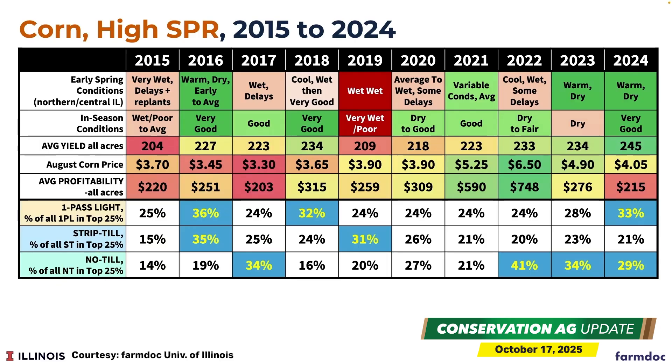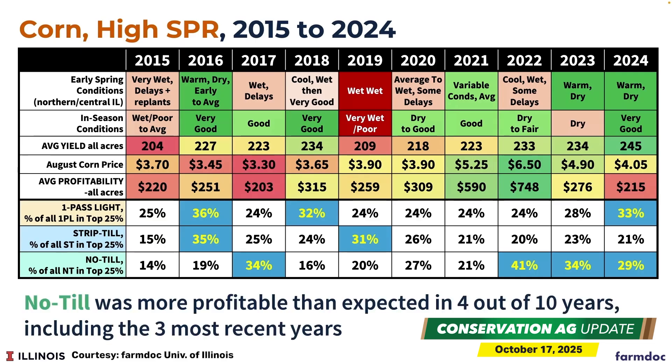We see it being used more and more in recent years — in 2022, 2023, and 2024 — and it has performed really well in those years. Since we think that 2025 and 2026 are likely to be more similar in terms of price and input costs, we would say that no-till was more profitable than expected in four out of 10 years. This is really notable, especially since three of the most recent years are years that no-till performed quite well. Higher machinery costs over the last three years are also factoring into that equation. The data also shows that strip-till performed the best in fields with low soil productivity ratings.